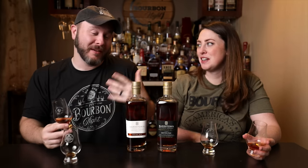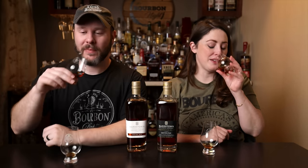It smells like a peanut butter and jelly sandwich that you're eating in an oak closet. There is definitely some vintagey nose to it — a little bit of vintagey funk. It's a funky one. I'm excited to taste it.